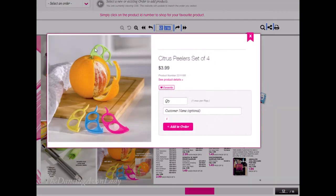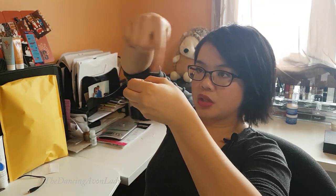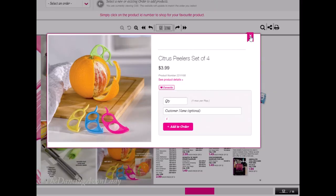This citrus peeler tool — I have one not from Avon, but I do have one and they are handy. You can use them for pretty much any citrus. I use them mostly for oranges, mandarins, and clementines, and they make peeling so much easier and faster. You score the top, go down the sides, pop off the top, and you're done — easy cutting for the orange. You can also use it for lemons and limes. I wonder if you can use it for pomelo — pomelo is like a family of the grapefruit, it's delicious, a little bitter and sour with a really interesting aroma. I definitely need to order a set of these.